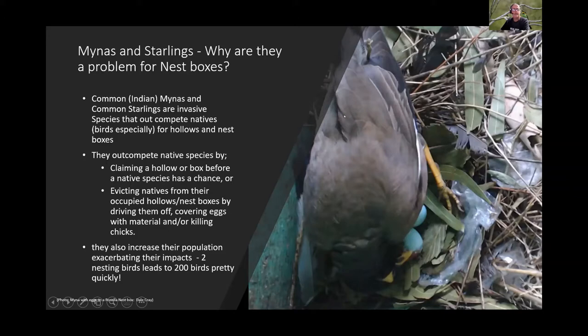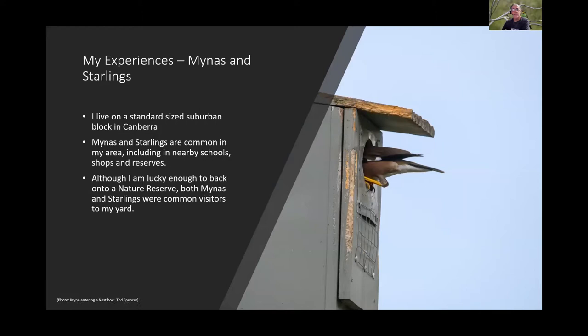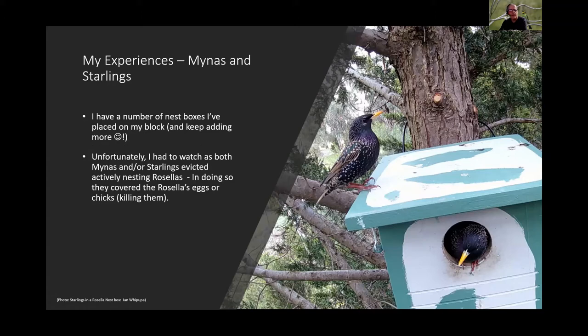Todd lives on a standard suburban block in Canberra where miners and starlings are common, particularly around schools, shops, and the nearby reserve. When the property was a new build with little garden, miners and starlings were frequent visitors. He has several nest boxes and has had to watch as both species evicted nesting rosellas, covering eggs or killing chicks.